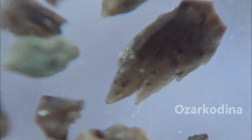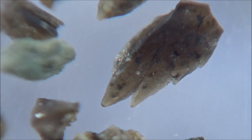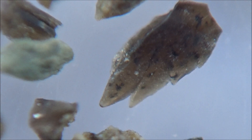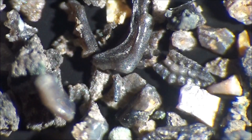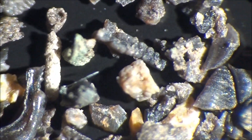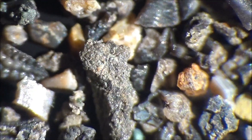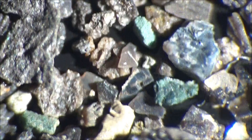By the way, petrified wood can also be heat-treated when it is being prepared for knapping in the process of making primitive stone tools. As a result, the stone becomes more brittle and it's easier to chip off flakes. In addition, it makes a new glossy surface and the colors are slightly more saturated.